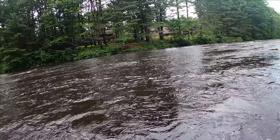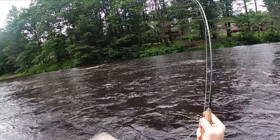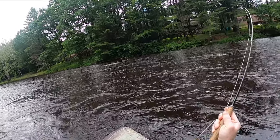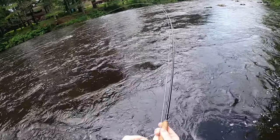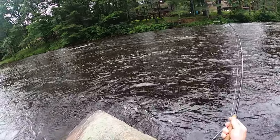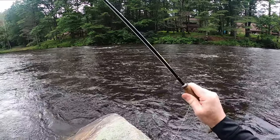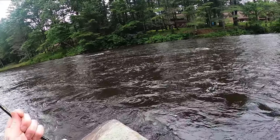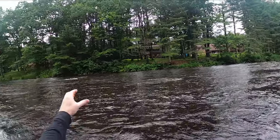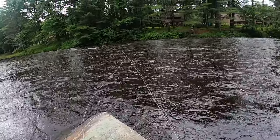Come on, got one! Nice one running pretty good — flashy olive every time kills it in this river. This feels like a big fish, big head shakes, ran pretty good. The water's murky today; this might be our opportunity to get in some large fish on this highly pressured river. Yeah, it's a big one! Oh, he's got me snagged — he had me snagged. That was a huge fish, broke me off.